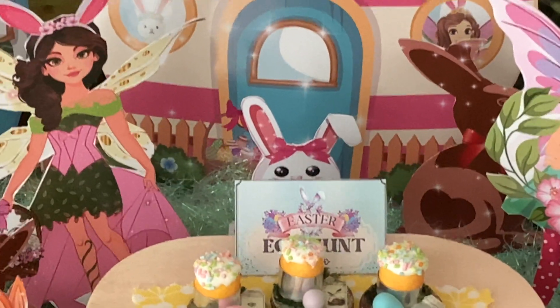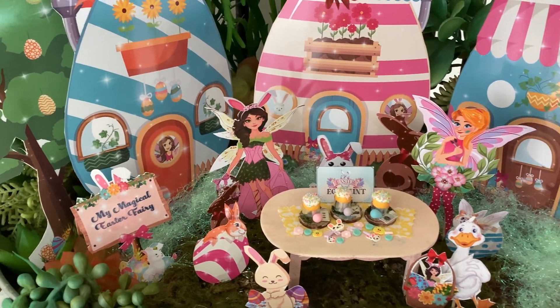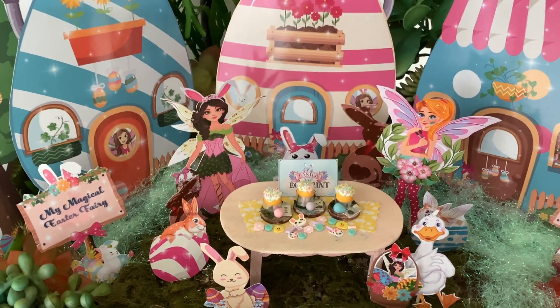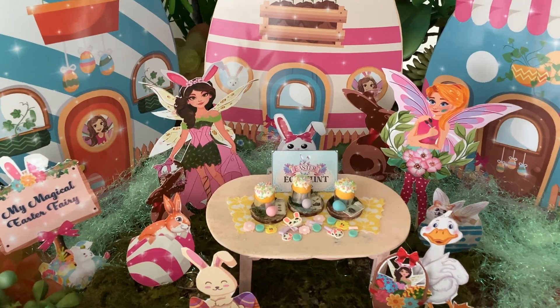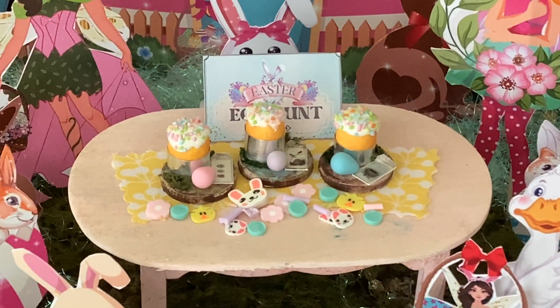Whenever you place an order, with each order you get a table topper — a material table topper — and an Easter scatter that comes with every order. See all that little Easter scatter? That comes with every order.